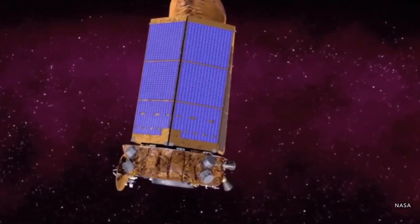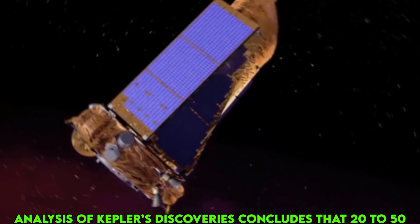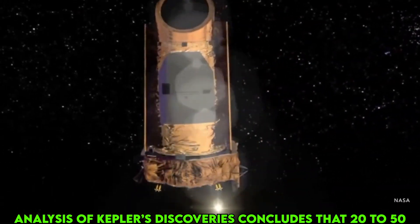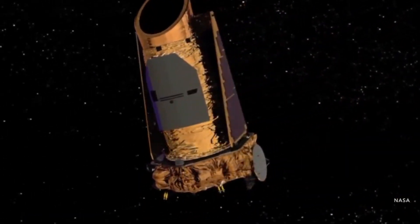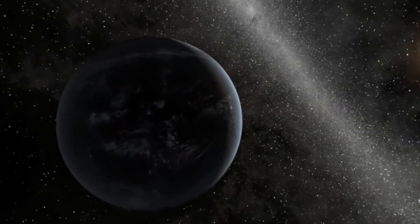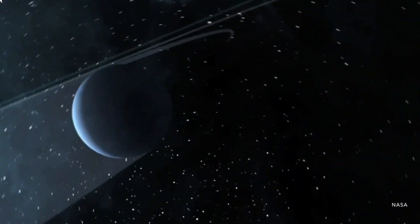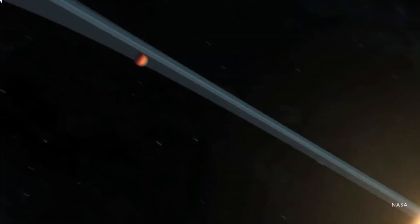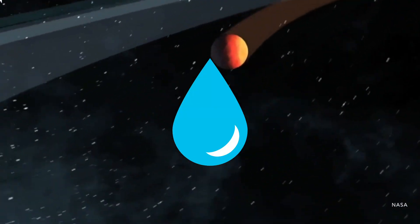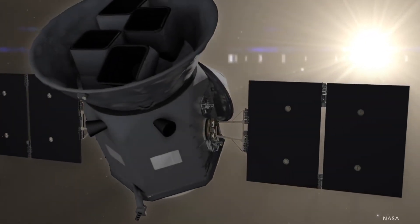Kepler has opened our eyes to the diversity of planets that exist in our galaxy. Analysis of Kepler's discoveries concludes that 20 to 50 percent of the stars visible in the night sky are likely to have small, possibly rocky planets similar in size to Earth, located within the habitable zone of their parent stars — meaning they're at distances where liquid water, a vital ingredient to life as we know it, might pool on the planet's surface.